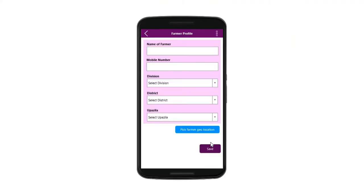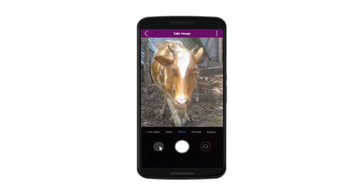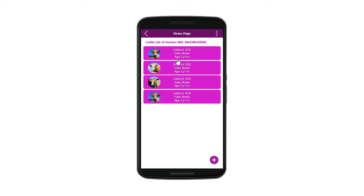First, you have to register a farmer with some basic information. Under that farmer profile, you will register cattle with specific information like age, color, type, etc. The key is to take multiple images of the cattle. All of this would be done using a mobile app, and the muzzle images will be used to form an ID of the cattle at the central server.